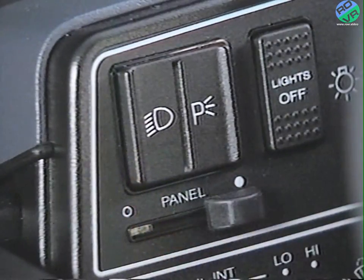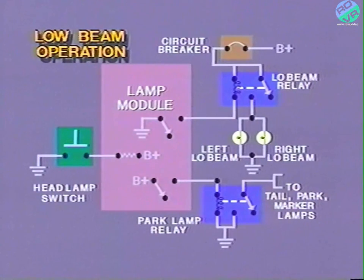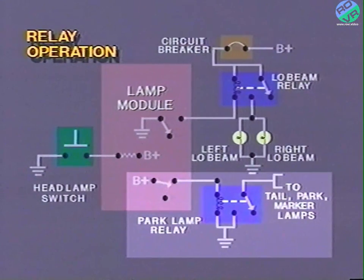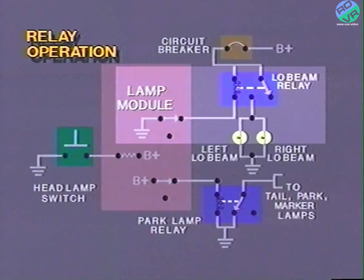When the headlamp switch is pressed and released, the lamp module headlamps on input circuit is momentarily closed to ground. Upon sensing this signal, the lamp module provides ground to the coil of the low beam relay. Since the coil receives battery voltage at all times, the relay is energized and its contacts are pulled closed. The energized low beam relay provides voltage to the low beam headlamps. When the headlamp switch is activated, the park lamp relay is also energized by the lamp module, providing ground to the lights in its circuit. The park lamp relay coil is switched to battery voltage, while its contacts provide ground to the park lamp circuit. The low beam headlamp relay coil is switched to ground, while its contacts provide battery voltage to the low beam headlamp circuit.